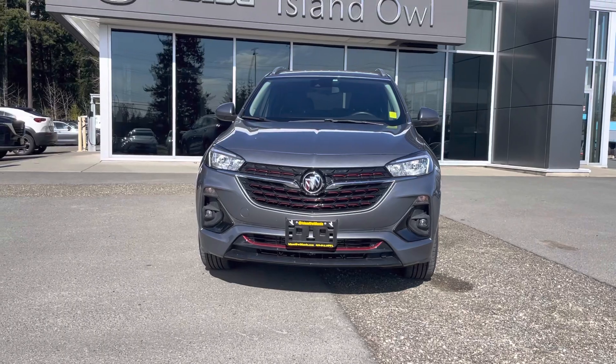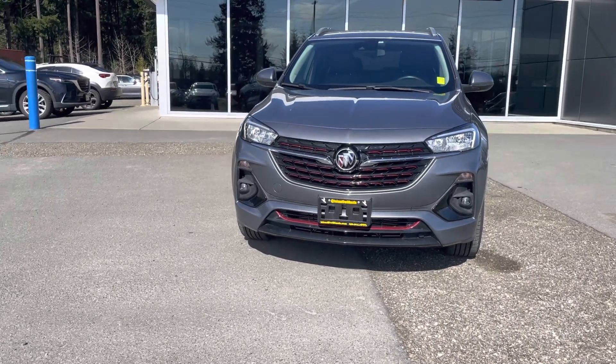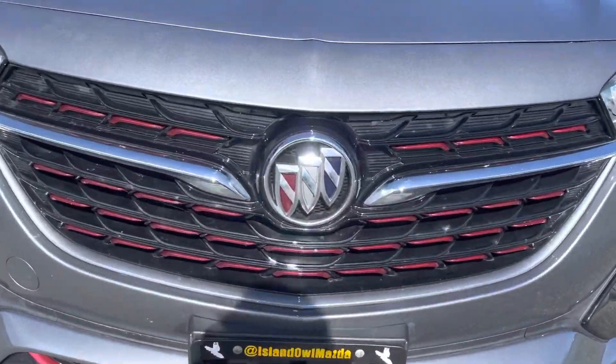You've got wraparound LED headlights and fog lights for extra visibility. I love the red accents on this beauty — wouldn't you guys agree?